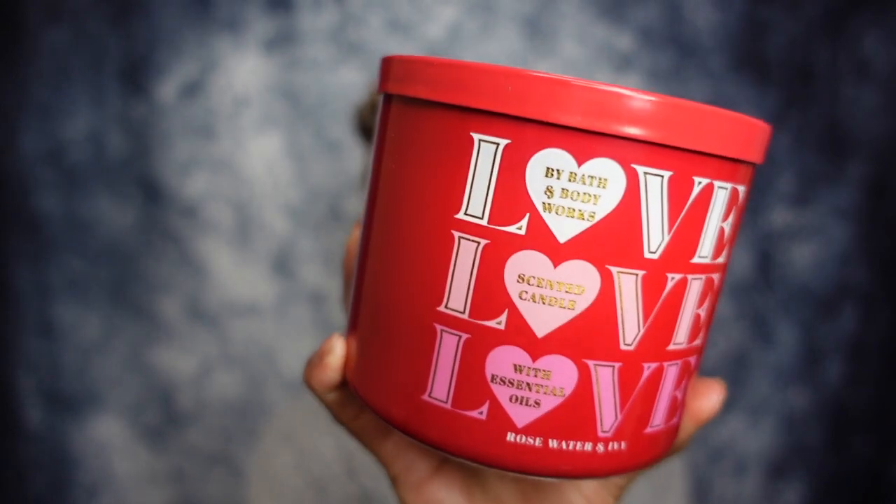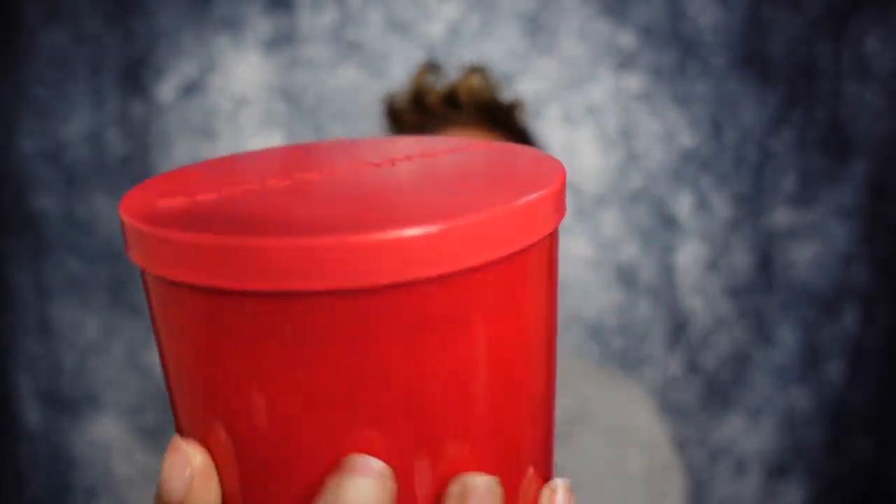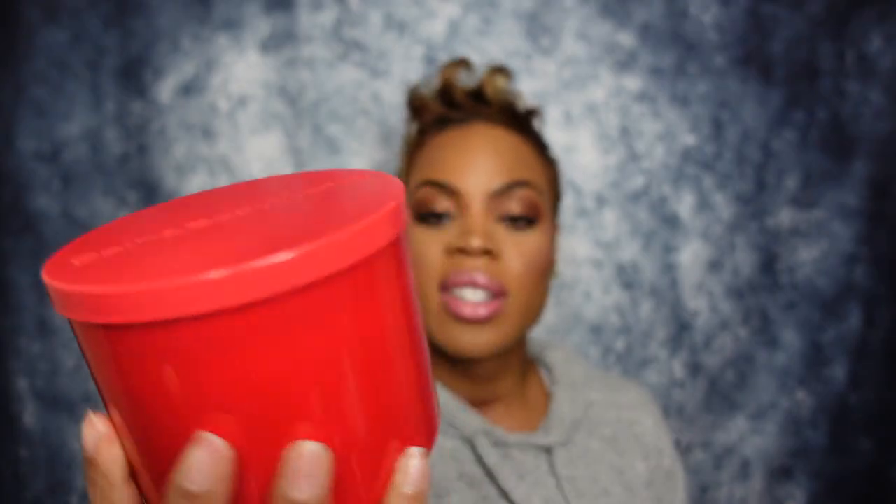I had to get the Love candle times three — super cute spread packaging. This is Rose Water and Ivy in special holiday packaging. The notes are soft rose petals, rain-kissed ivy, and spring musk. This is a classic to me for spring at this point — I'm obsessed with it in wallflower form, and I enjoy the candle too, so I figured why not get it for V-Day fun.